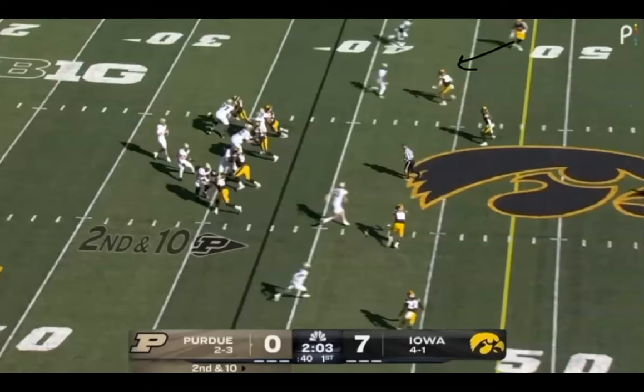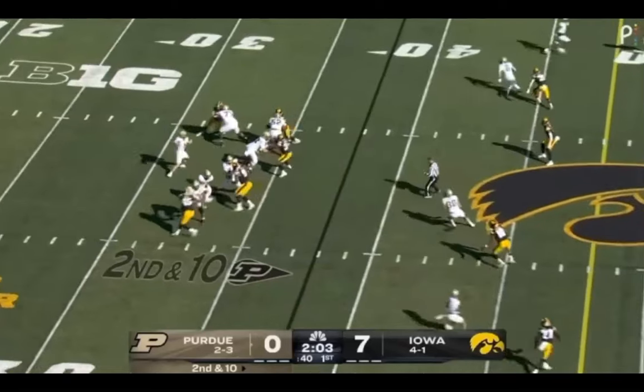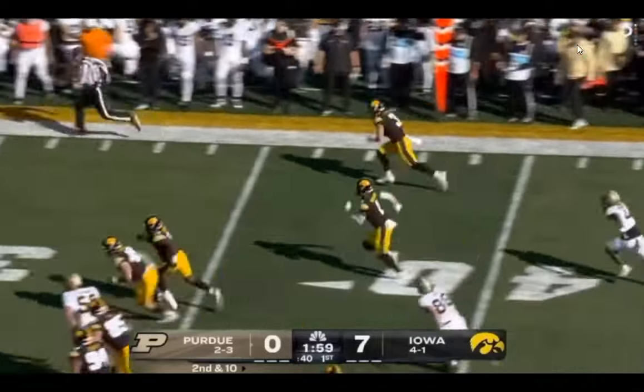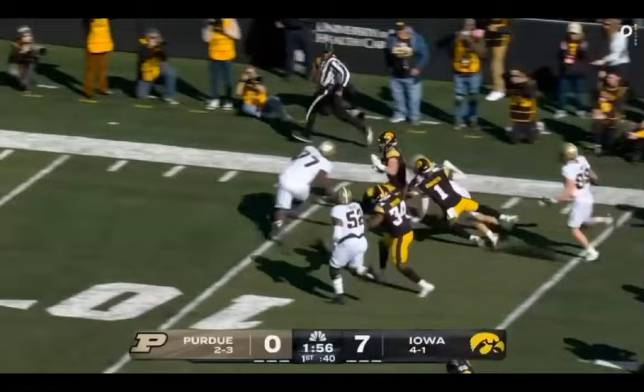His eyes are firmly on the quarterback and he's watching the routes develop. Very quickly he diagnoses — he's already breaking on the flat throw. Rather than bailing with a big cushion and carrying the curl 15 yards deep, he's got enough speed — this is a guy who ran 4.4 flat in the 40 — to trust he can squat on the curl as it comes back. And in doing so, he can anticipate the throw, break on it, and obviously good things happen once he's got the football in his hands.